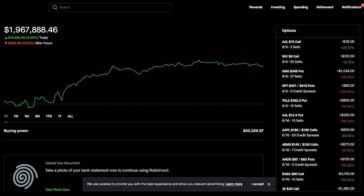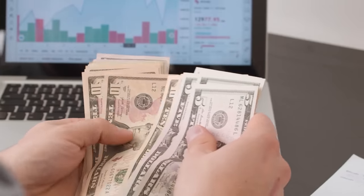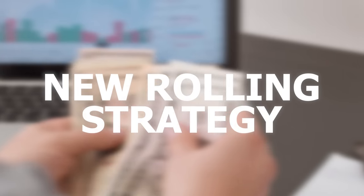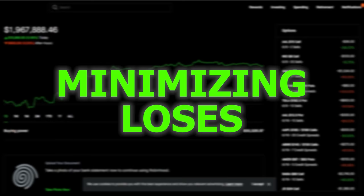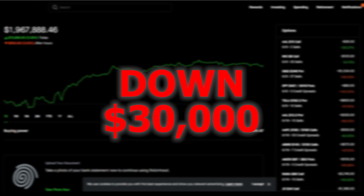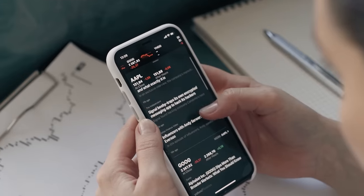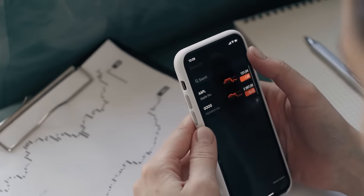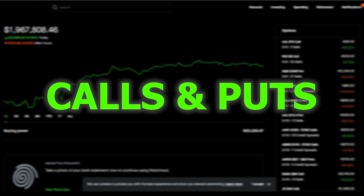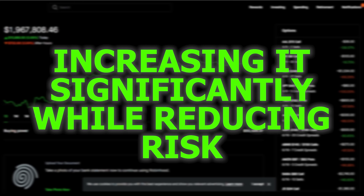I always roll for a net credit, even if you have to go further out in time. Rolling for a net credit and collecting income is my new rolling strategy I plan to stick to. Rolling is protecting gains or minimizing losses. I'll be showing you both calls and puts in this video with the best practices for doubling your profit or at least increasing it significantly while reducing risk substantially.